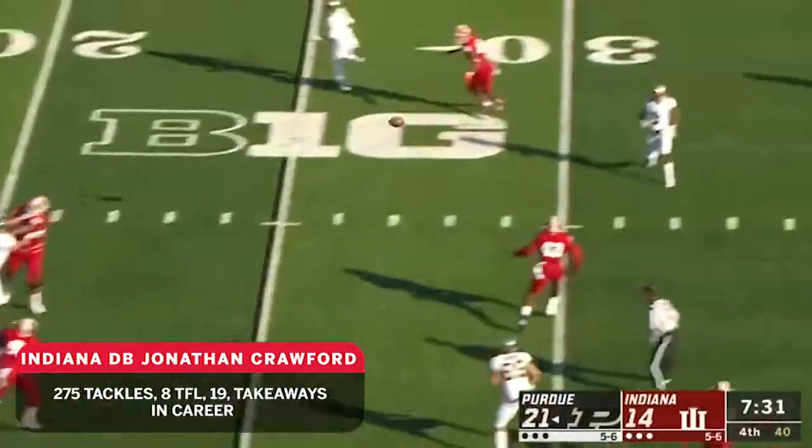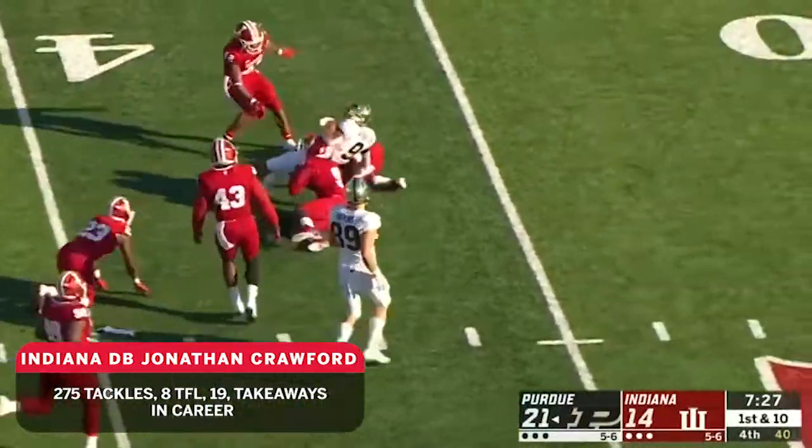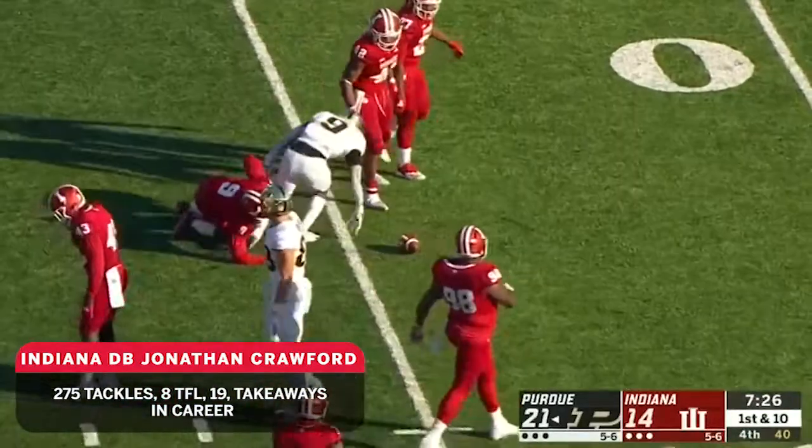Let's see how the Purdue offense responds. They come out throwing it and respond with a catch by Terry Wright, who broke one tackle, but he's up to the 44.